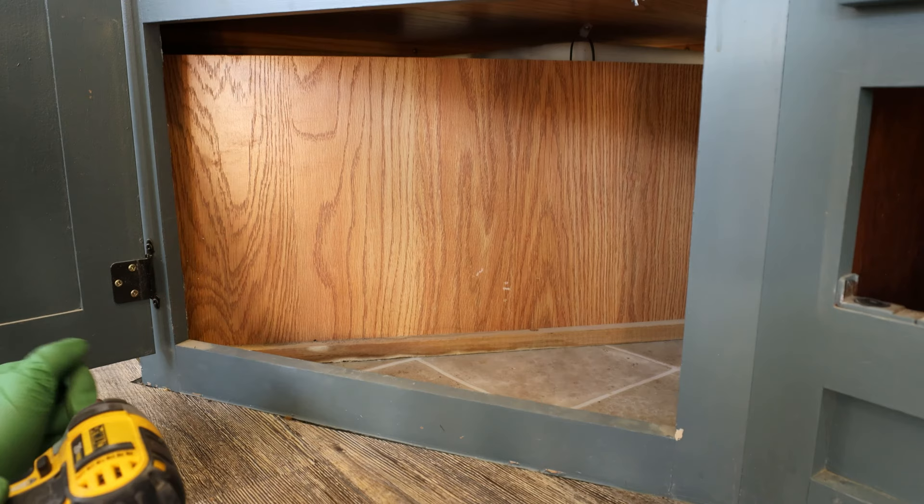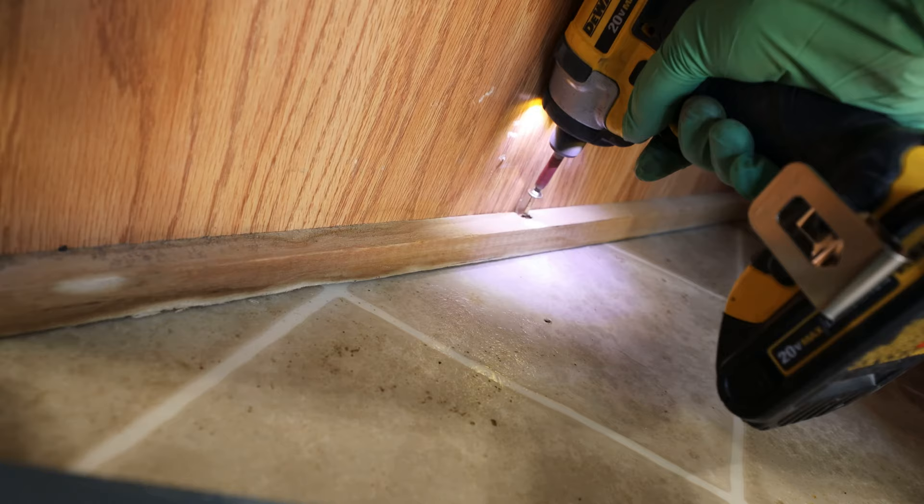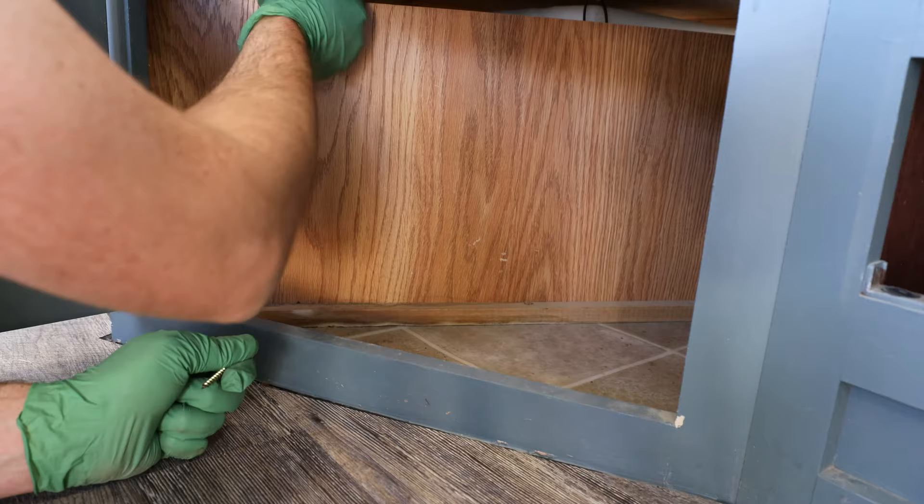Underneath our kitchen sink we have a lot of things coming up, and one of them is this false wall. We're going to take this false wall out. What I found behind here really startled me.